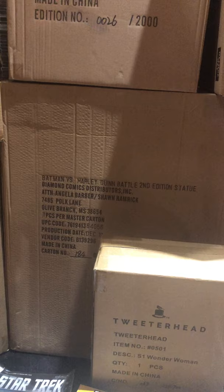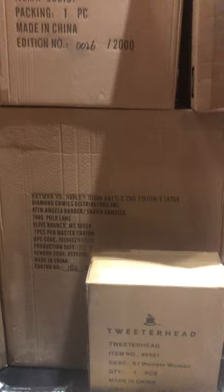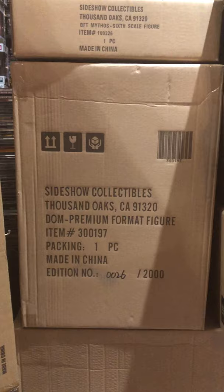We got a Wonder Woman here, and behind it is a second edition of the Batman versus Harley Quinn battle statue — a huge statue, and they're in the middle of a battle as the name will tell you. Domino Premium Format from Sideshow Collectibles is in stock.